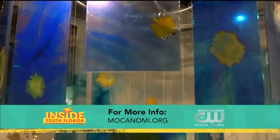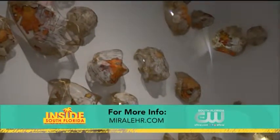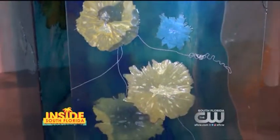MOCA will feature Tracing the Red Thread through November 4th. For more information, go to mochanomi.org and myralair.com. I'm Dave Azar, and that's your SoFlo scene.